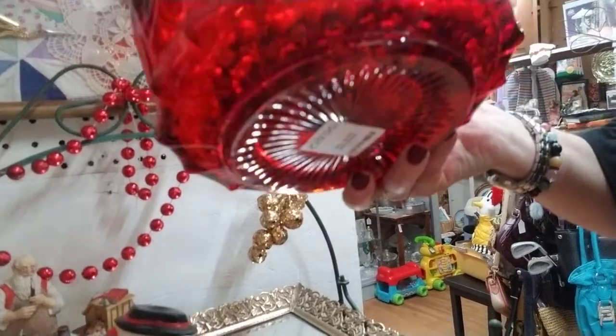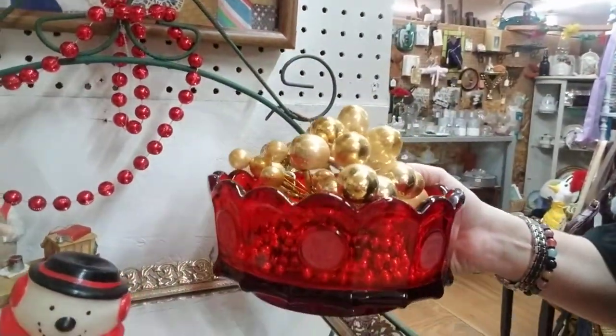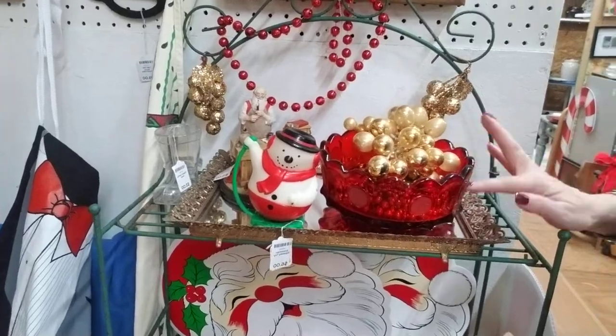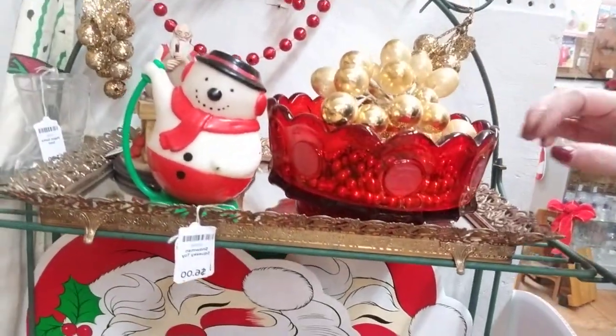It's a red glass coin bowl, $30. The way it's displayed, people probably look at it and just think it's a Christmas decoration, but it really is the deal.